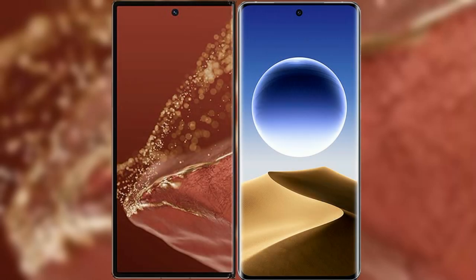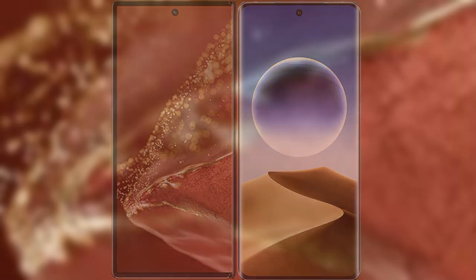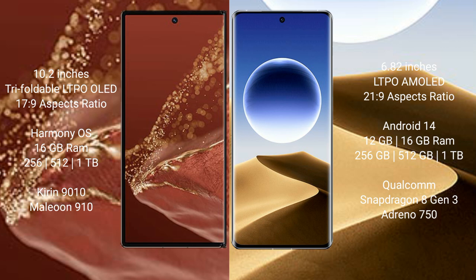Comparing the new Huawei Mate XT Ultimate with the Oppo Find X7 Ultra. The Huawei Mate XT Ultimate features a 10.2-inch triple foldable LTPO OLED display with a screen-to-body ratio of 17.9. The Oppo Find X7 Ultra features a 6.82-inch LTPO OLED display with a screen-to-body ratio of 21.9.